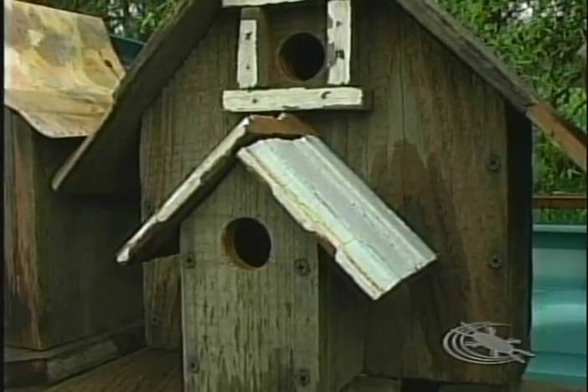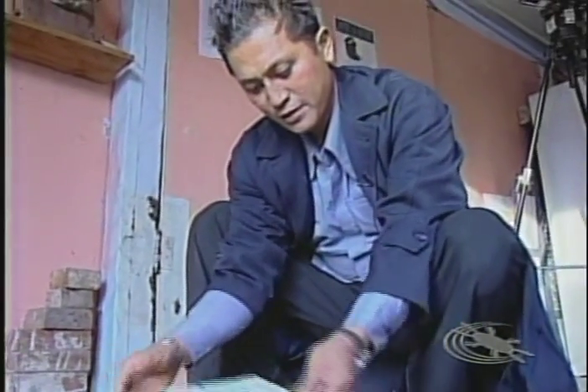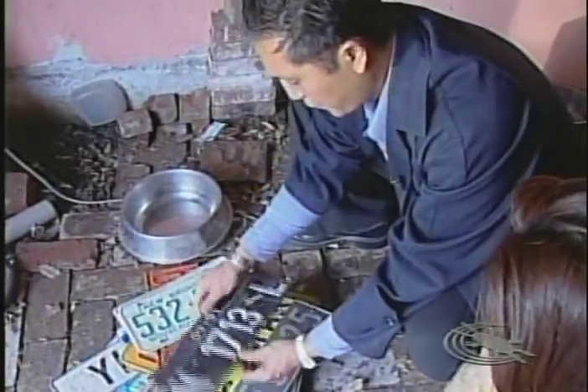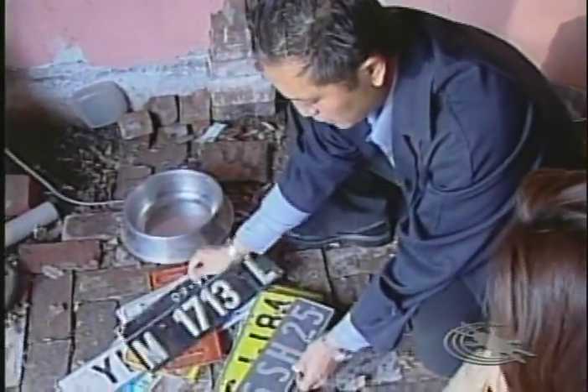All the houses are approved by the Audubon Society, which means they're fit for the birds. Michael says the idea to reuse discarded products — like old license plates — comes from his childhood in the Philippines. Not only are these homes affordable, but they're also environmentally friendly. All materials are recycled products like driftwood, scrap metal, and old doorknobs.